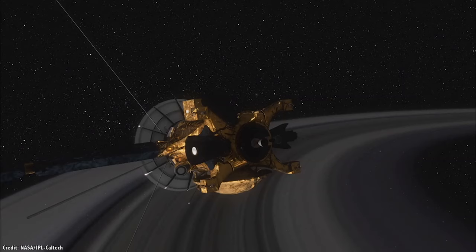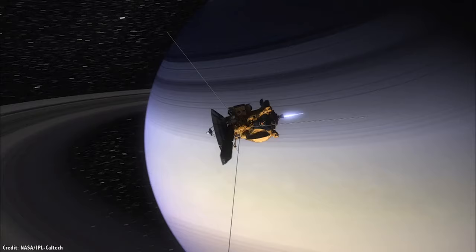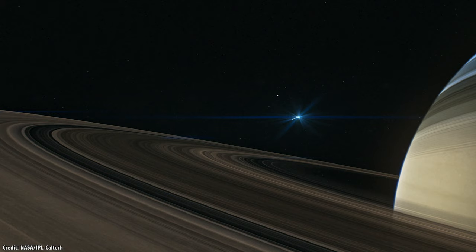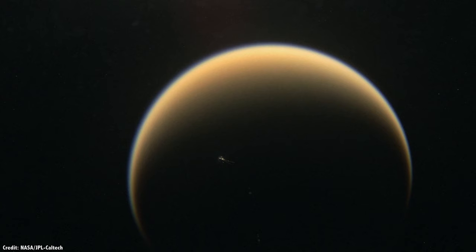It wasn't until NASA's Cassini spacecraft made the long journey to Saturn and went into orbit around the ringed planet in 2004 that the instruments were finally in place to peer through Titan's cloaking atmosphere.